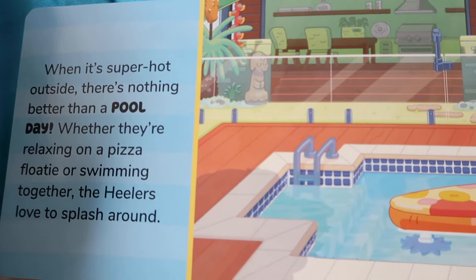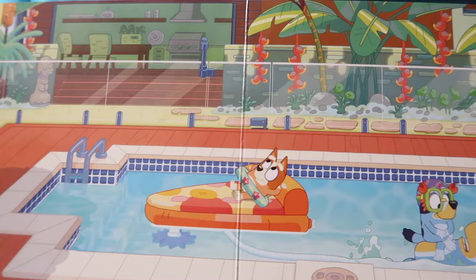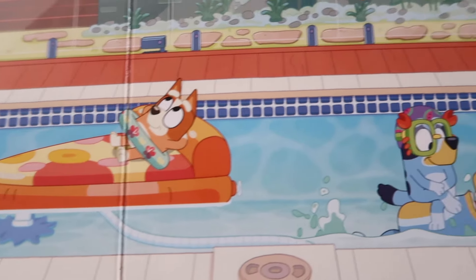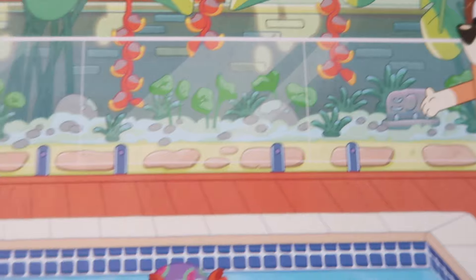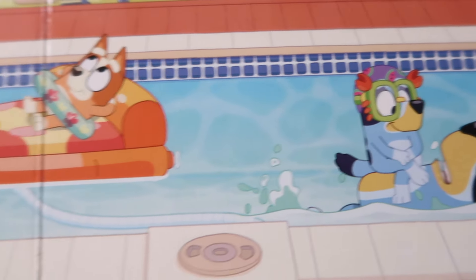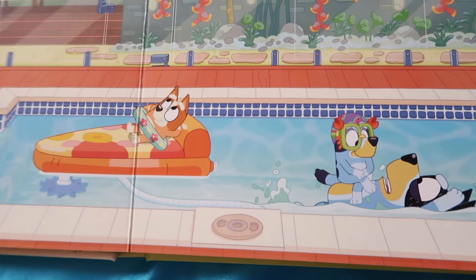When it's super hot outside, there's nothing better than a pool day. Whether they're relaxing on a pizza floaty or swimming together, the Heelers love to splash around.